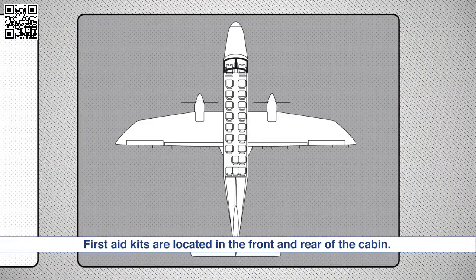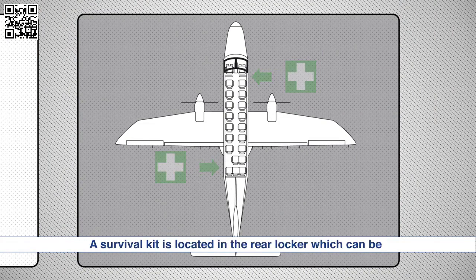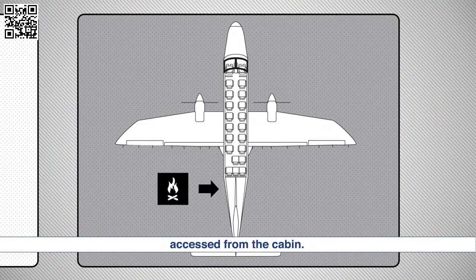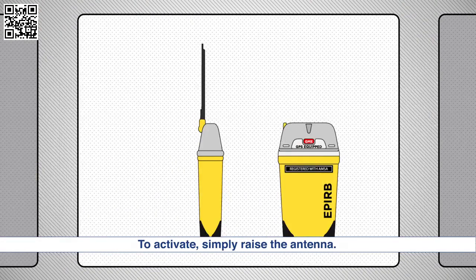First aid kits are located in the front and rear of the cabin. A survival kit is located in the rear locker, which can be accessed from the cabin. An EPIRB is located on the flight deck. To activate, simply raise the antenna.